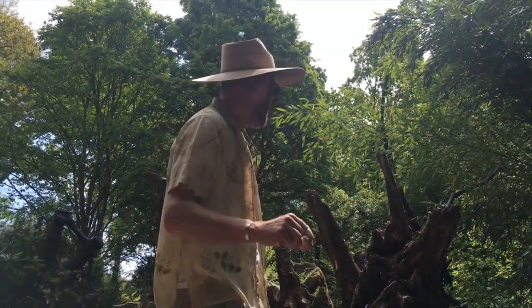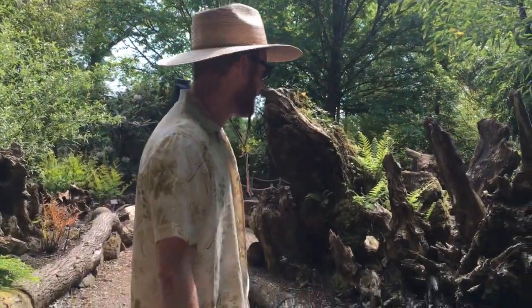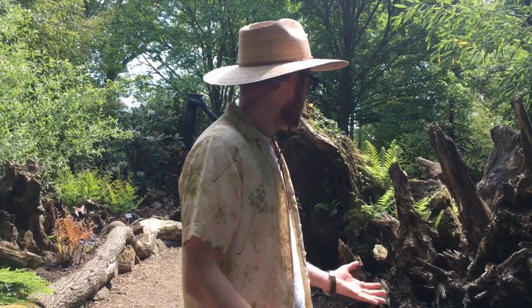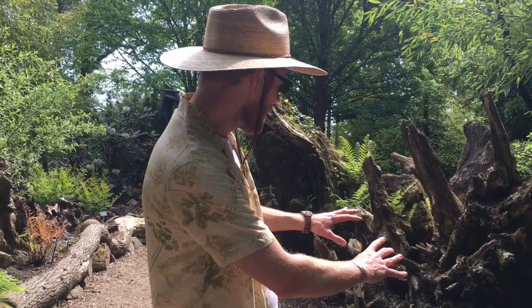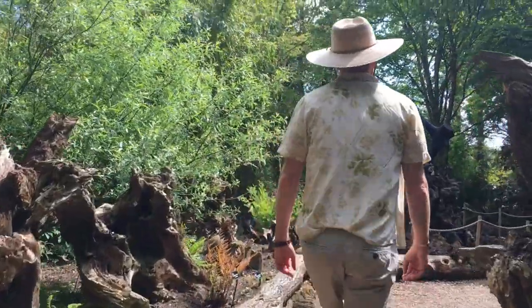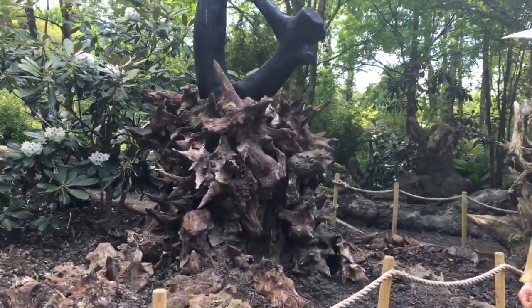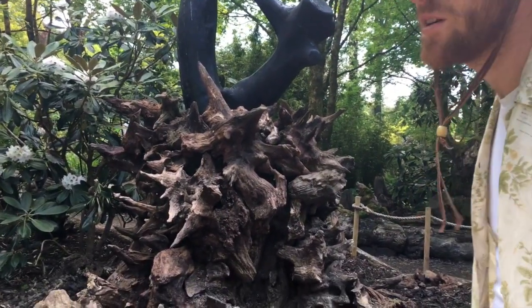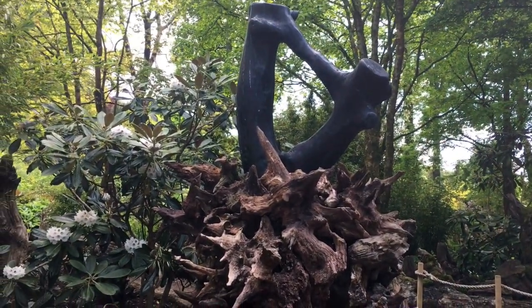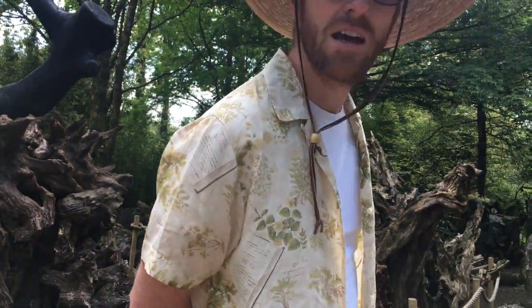Here we are in the stumpery, which is a little bit scary — quite sinister, actually. It's something about these dead bits of wood and the shapes of them; they're not soft, they've got these gaps and there's darkness. Let's go around the corner and have a look at this one, which is quite epic. I can't figure out what it is — is it made of lots of pieces or is it one? It's bony, like a bone house. Very bony. Stumpery.